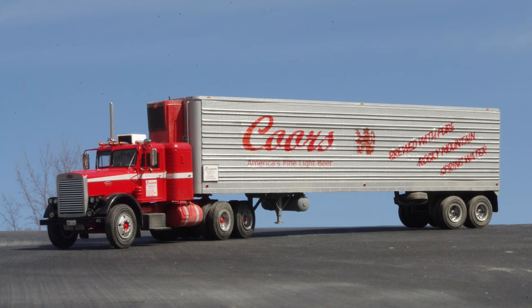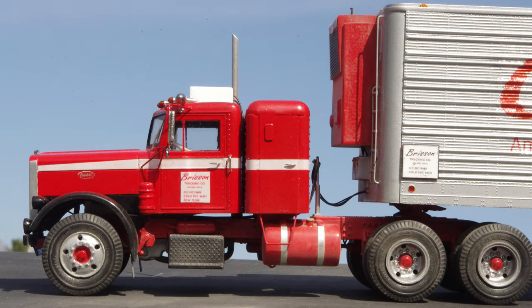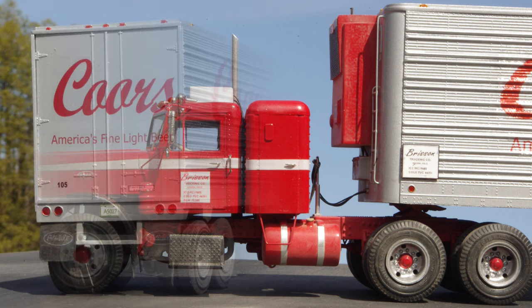Completed and ready for the road. Some light weathering was done on the tires, battery box, and fuel tanks to match the dusty appearance of the real truck in the picture, and the model photos were taken outdoors in natural sunlight.